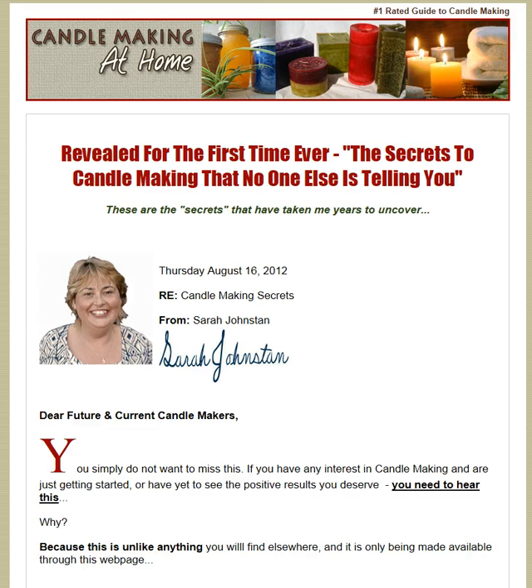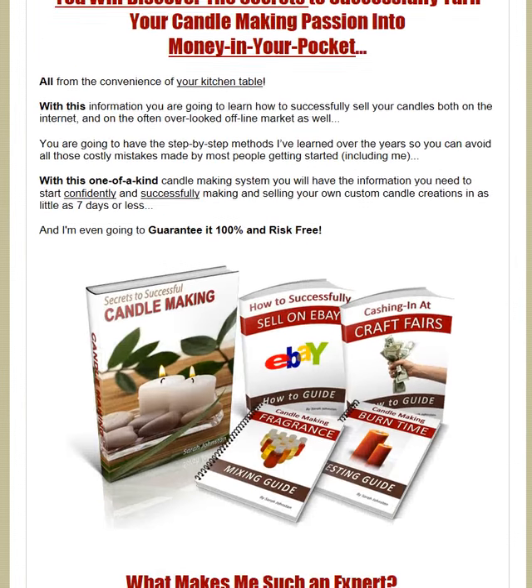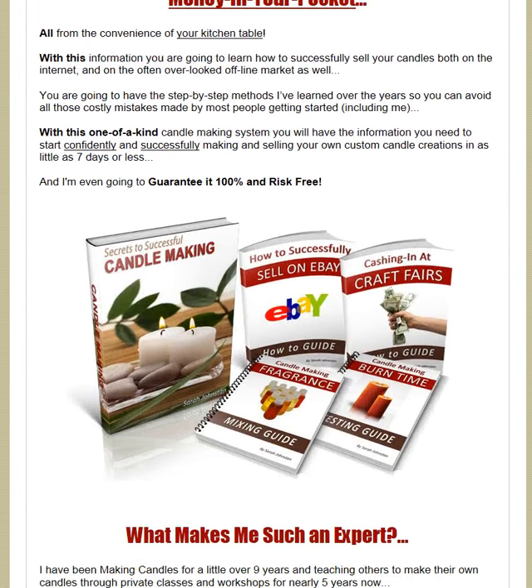This is basically a candle making startup business kit with lots of different books to look through to make candles and sell them on eBay at craft fairs. There are different fragrances that you can make — you can make candles in a lot of different fragrances.